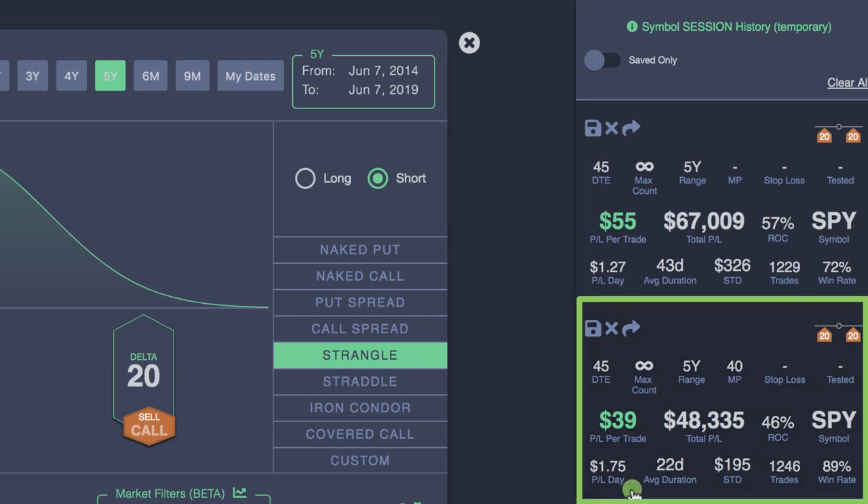The first thing you'll notice is that the P&L per trade is lower, which makes sense because letting it go all the way to expiration gives higher profit per trade — but that doesn't tell the full story. The key metric to focus on is P&L per day. You see $1.27 per day for holding to expiration, but when we take profits early we're making $1.75 per day. Our trade duration is only 22 days versus 43 days — about half the time. And the win rate jumps from 72% all the way up to 89%. When we take profits early, that capital is available to redeploy into new strategies. That's why P&L per day is such an important metric when comparing these two scenarios.